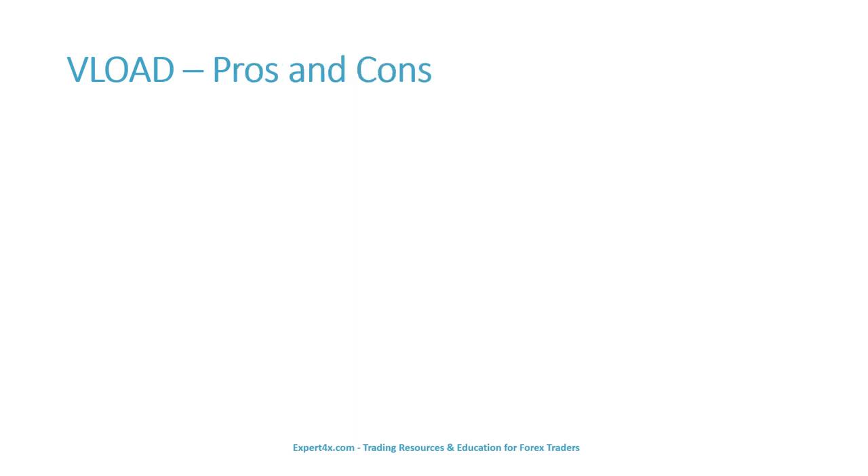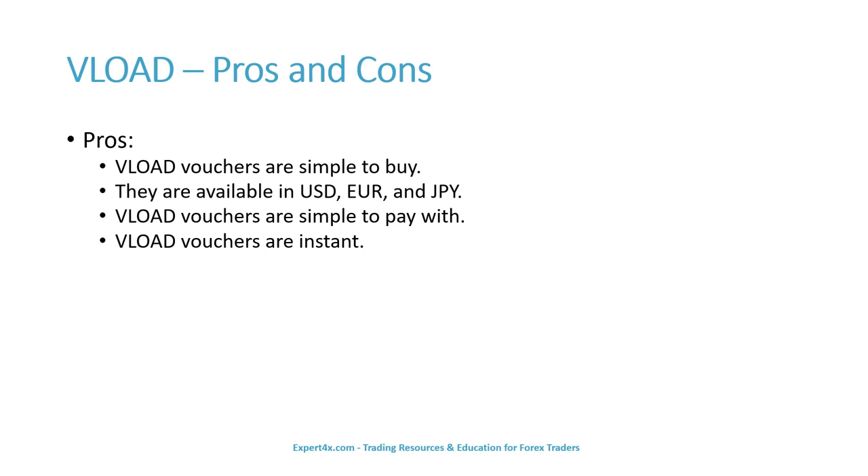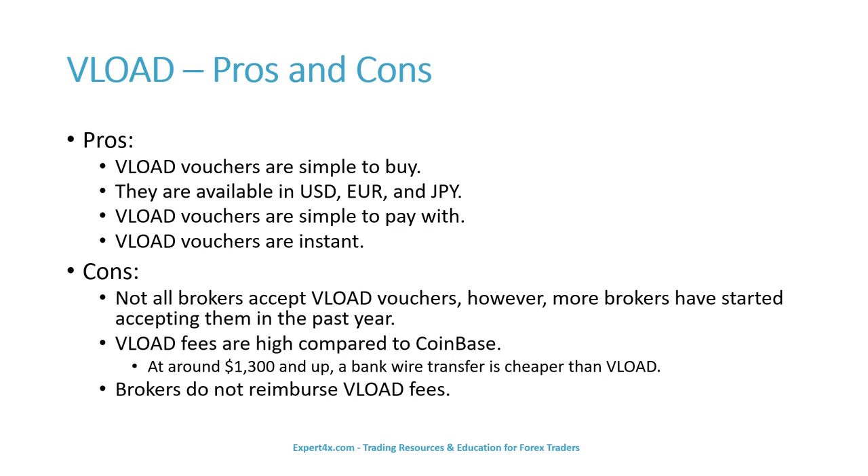Like every funding and withdrawal method, VLOAD has its pros and cons. Pros: VLOAD vouchers are simple to buy, available in U.S. dollars, euros, and Japanese yen, simple to pay with, and instant. Cons: not all brokers accept VLOAD vouchers, though more have started accepting them in the past year. VLOAD fees are high compared to Coinbase — at around $1,300 and up, a bank wire transfer is cheaper than VLOAD. Brokers do not reimburse VLOAD fees.